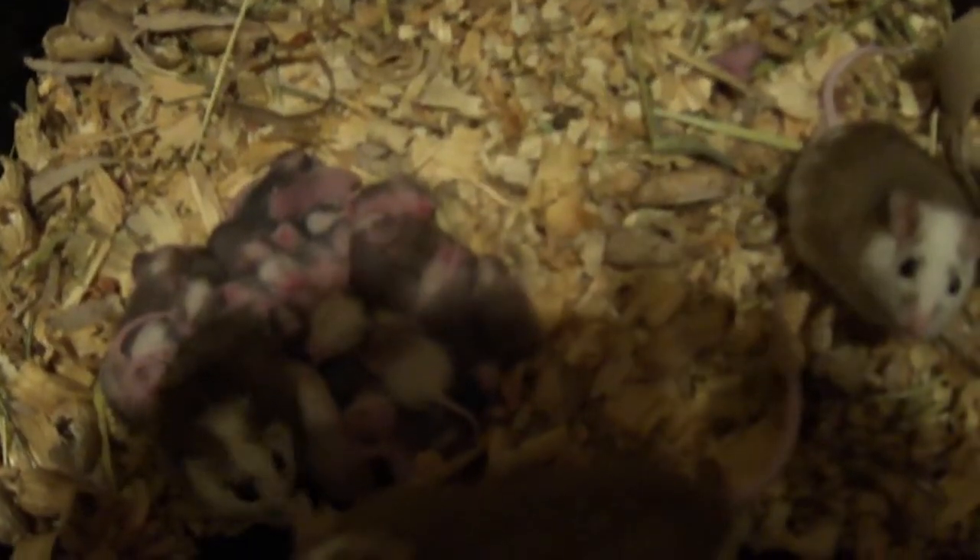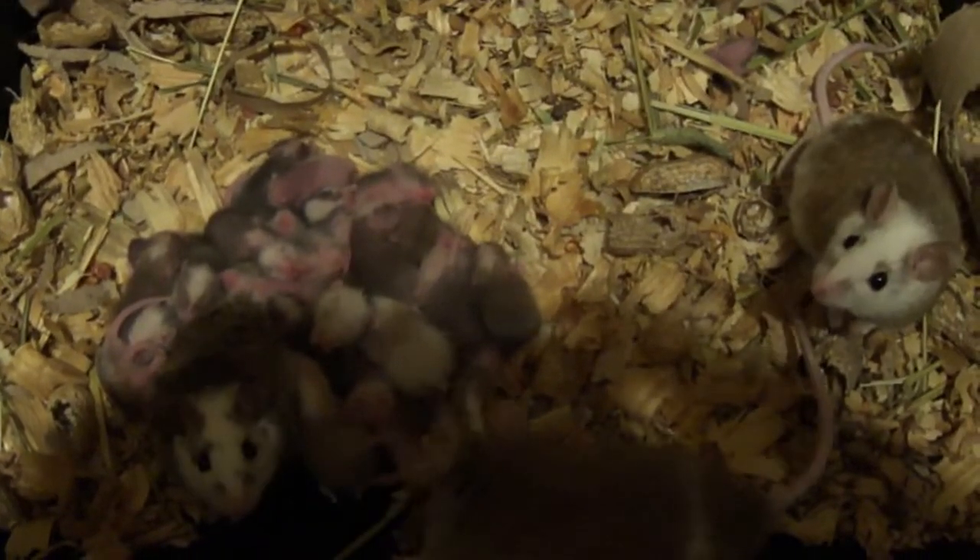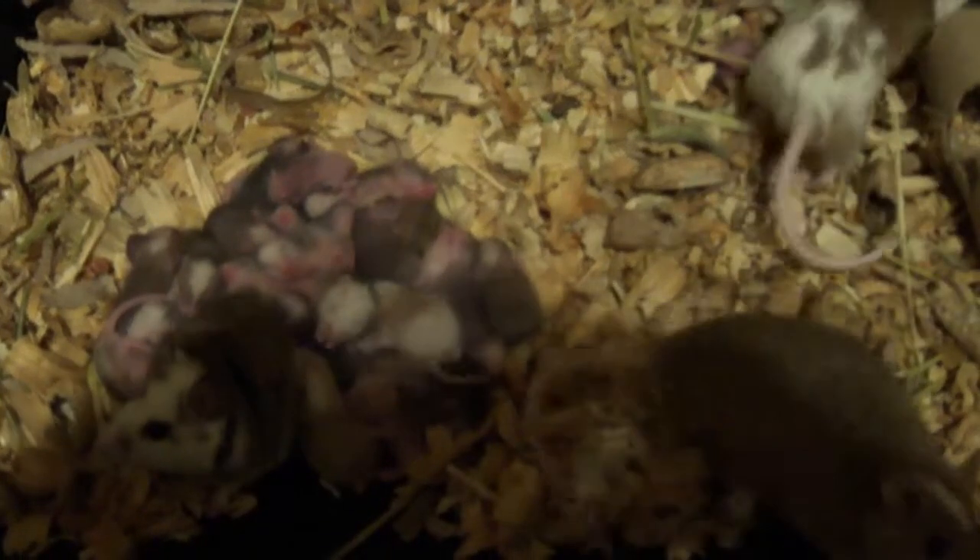Hey guys, this is Jason from Sinister Rodents here. Sorry we haven't done a video in such a long time. I'm going to shoot a little video on my African Soft Fur rat colony I've got going here.